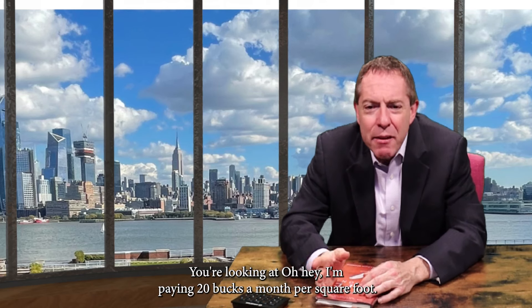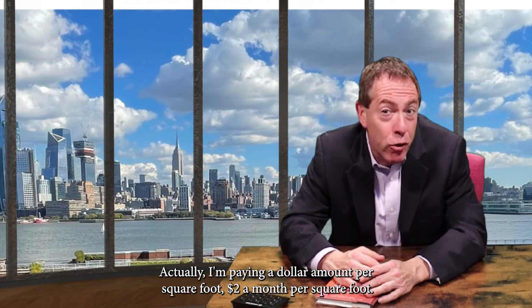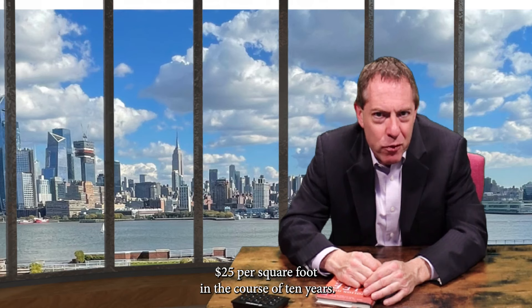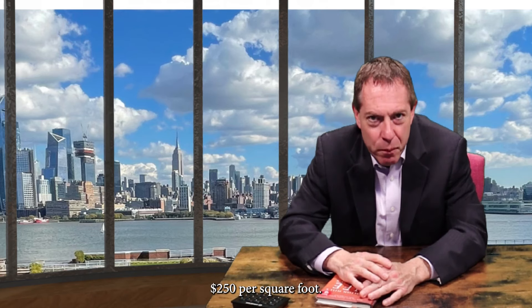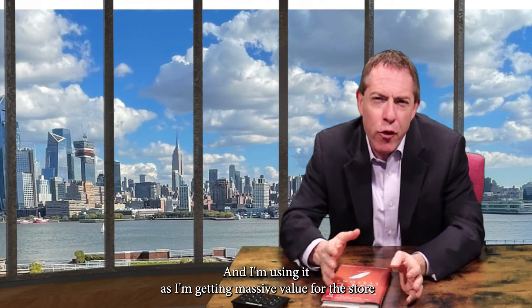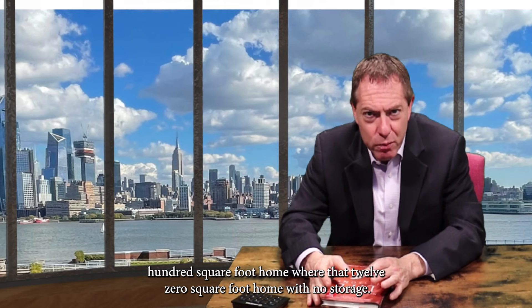CubeSmart, you're looking at about a dollar to two dollars a month per square foot. So think about that over the course of a year — $25 per square foot. Over 10 years, $250 per square foot, with no HOA and no taxes. So I'm getting massive value for the storage so that I can actually fit into that 1,100 or 1,200 square foot home with no storage.